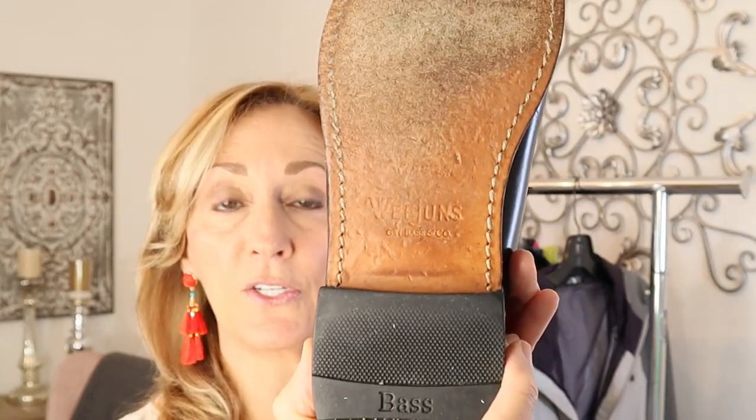One of the first pairs of shoes I want to show are these men's loafers. This is Bass Weejun — the way you know it's Weejun is it has it imprinted on the bottom. This is a black pair that I picked up, really nice condition, leather soles. I always look for leather soles. A lot of times if you find a shoe with a leather sole, it might be from Italy, but there are a lot made in the United States too. I paid $7.47 for them.